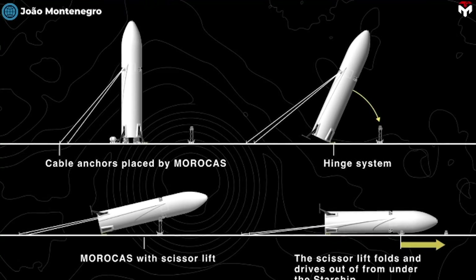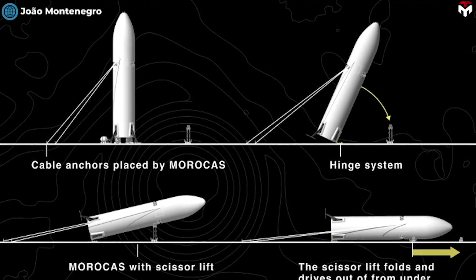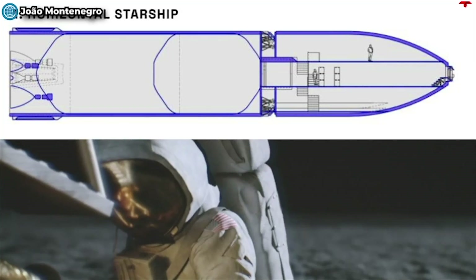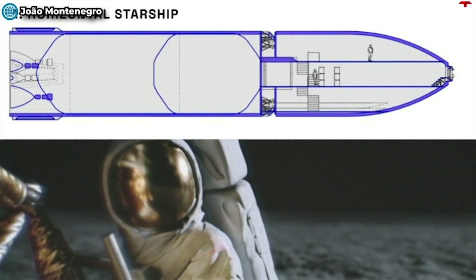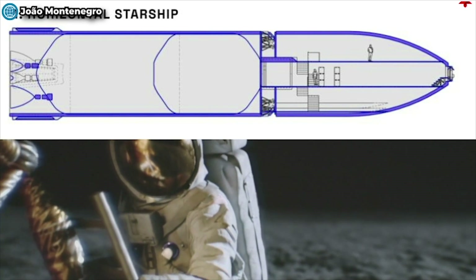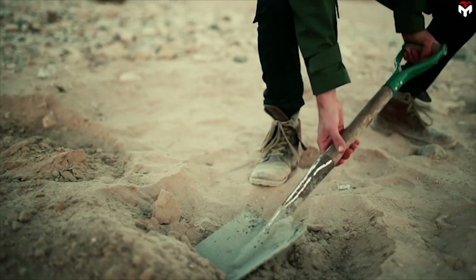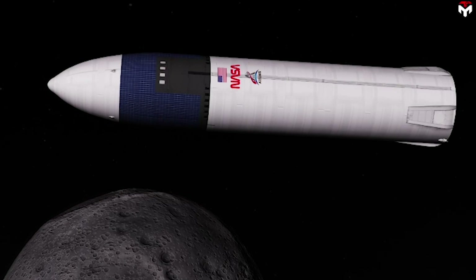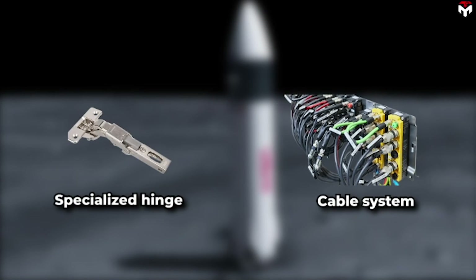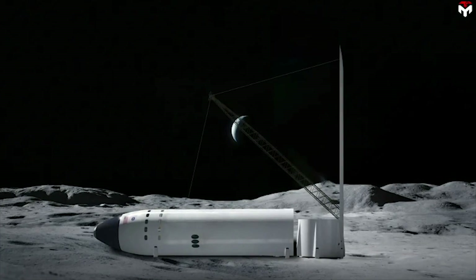Second, the MAROCAS will install a system that will assist the crew in horizontalizing the SS Roses on the ground. Some crew members will conduct their first lunar extravehicular activity to initiate the horizontal maneuver of the SS Roses, thus becoming Roses' base. This is referred to as Groundbreaking Day. At that point, the HLS is connected to a specialized hinge and cable system, allowing the ship to be placed horizontally on the ground.